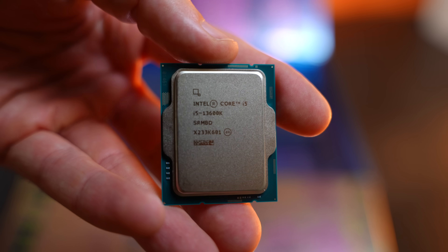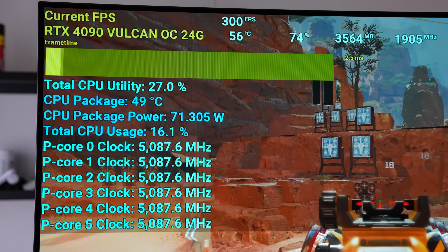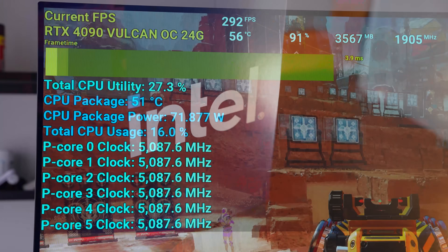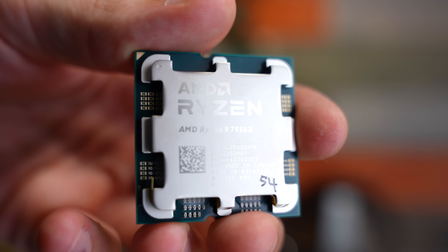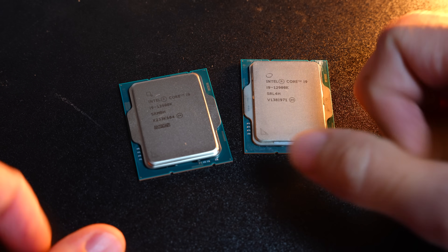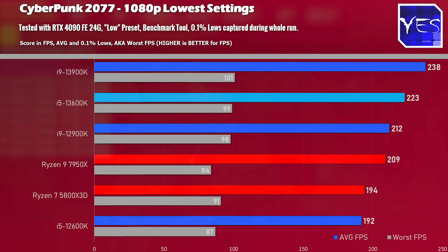In today's review of the i5-13600K, we are going to be comparing it versus the Ryzen 7 5800X3D in 1080p and 4K gaming benchmarks in a head-to-head battle. We're also throwing in the more expensive options — the Ryzen 9 7950X and the i9-13900K — as well as the predecessors, the i5-12600K and i9-12900K. Looking at the i9-12900K in particular, you'll see it is completely getting dusted by the i5-13600K.